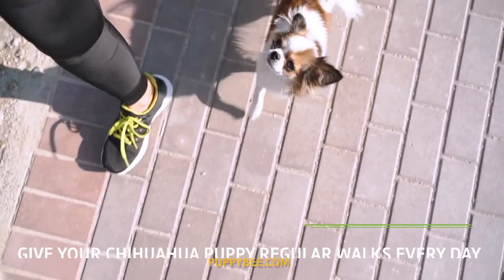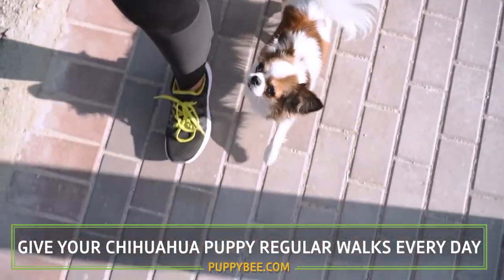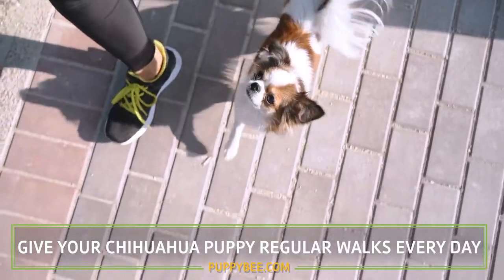Just so you know, if you purchase either the e-book or the paperback, you'll receive the audio book for free. The first tip is to give your chihuahua puppy regular walks every single day.